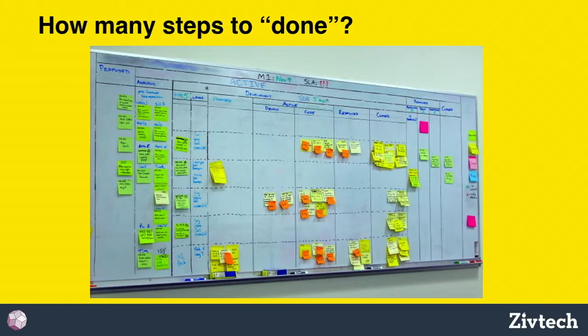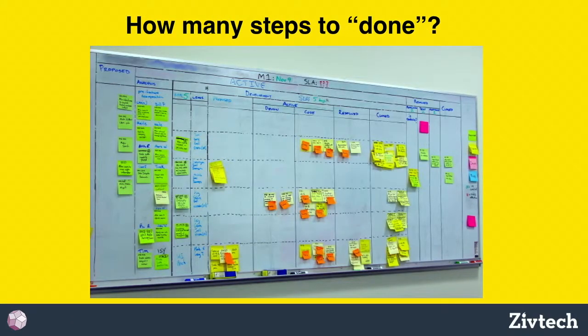Another factor is just the number of steps something has to go through to get done — which could be an indication of how many levels of bureaucracy or compliance you fall under. You need to figure out how many steps to 'done' and what you have to do to minimize the time it spends flowing in that direction.